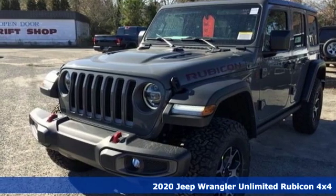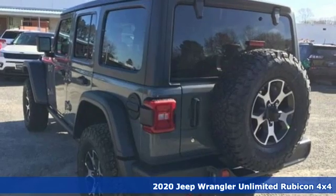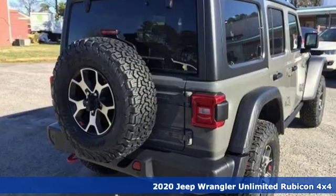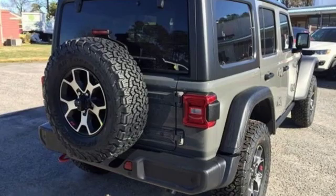It's a new 2020 Jeep Wrangler Unlimited. This Wrangler is the right balance of style and purpose, and with four doors, it's easy for everyone to join in on the fun.